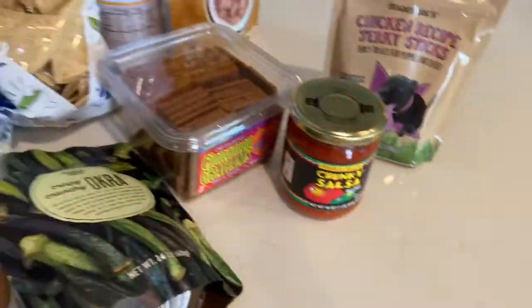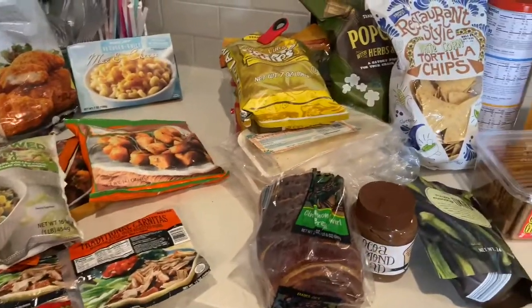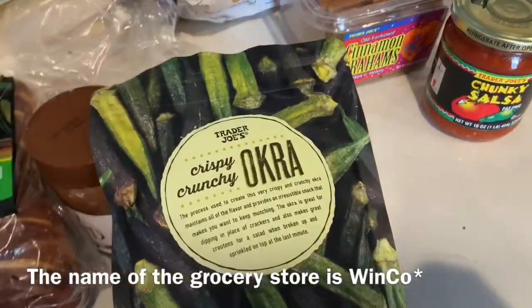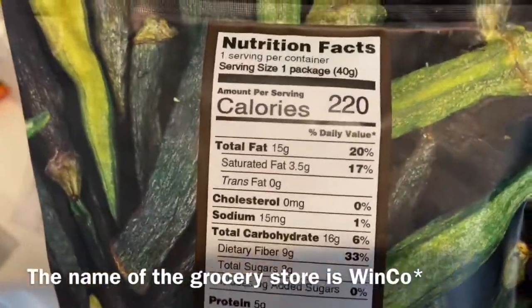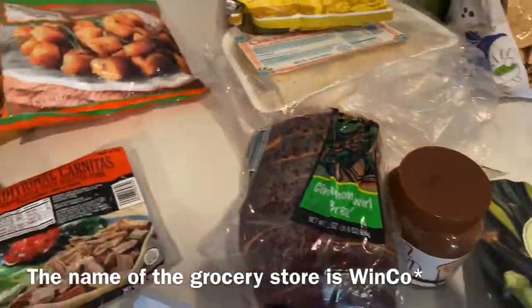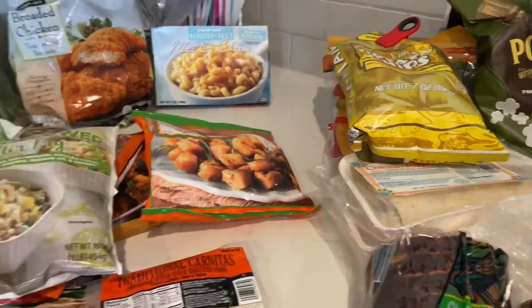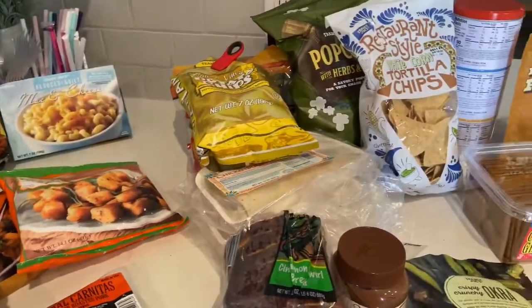All right guys, so this is our Trader Joe's haul. We'll probably have to go grocery shopping again just for our regular staples, but these are kind of the Trader Joe's staples we love to have on hand. There's also a new grocery store that opened in Tulsa — we need to check it out and make a video. Comment down below your favorite Trader Joe's find — you really can't go wrong with anything there. We'll talk to you guys later, bye!